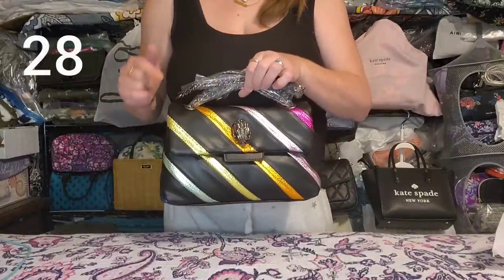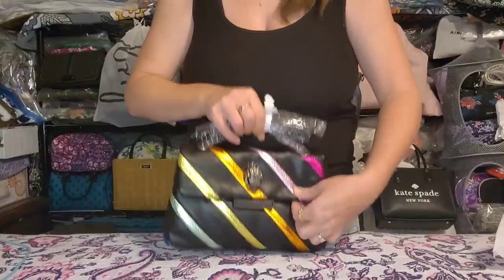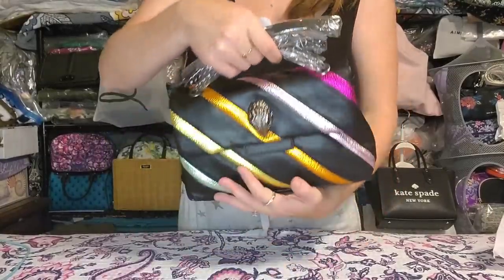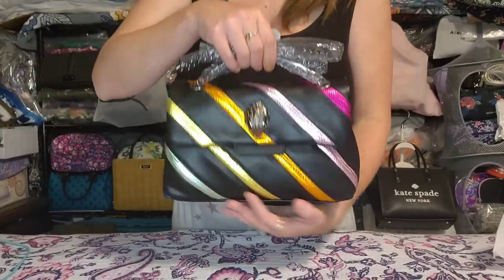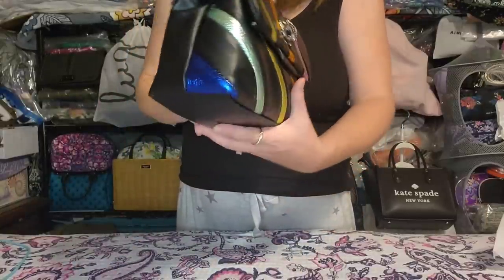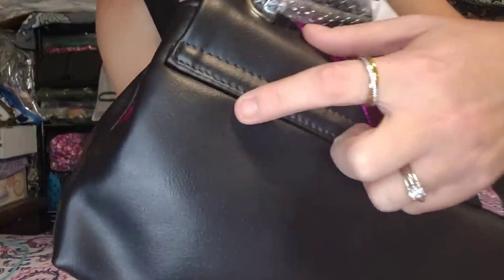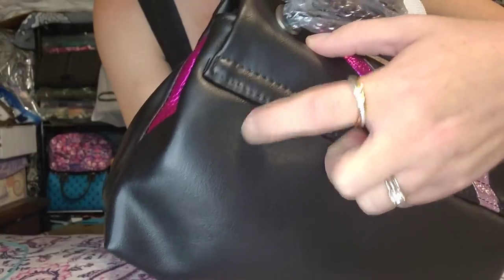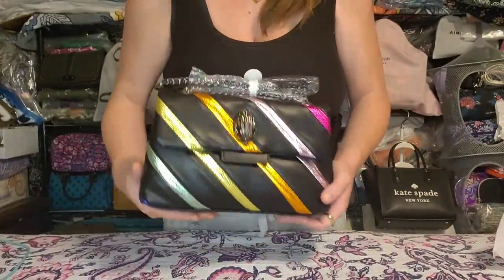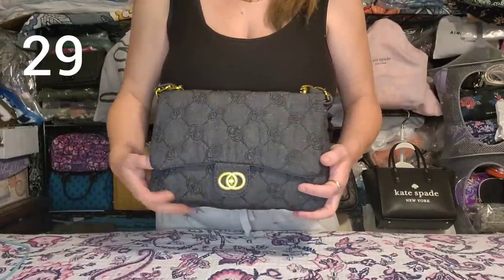Next is the larger Kurt Geiger dupe. Two mag snaps, inside has two larger pockets with a zipper pocket, no pockets on the outside. Brand new, unused. Four grommets to adjust the chain strap, which has a faux leather break for comfort and metallic stripes. This one got a scratch on the back — it's pretty faint, didn't go through the material, on the back only, doesn't affect the bag. Brand new, unused.